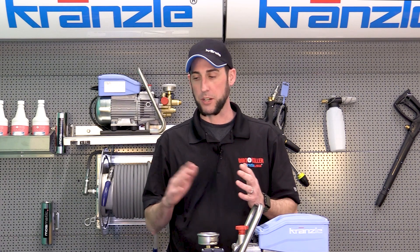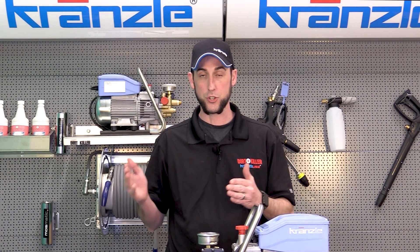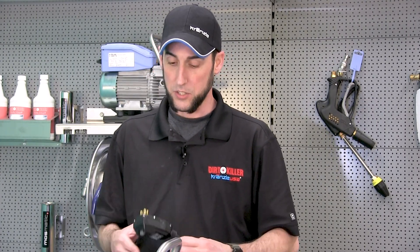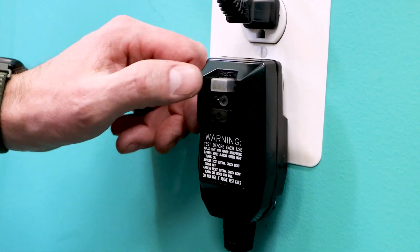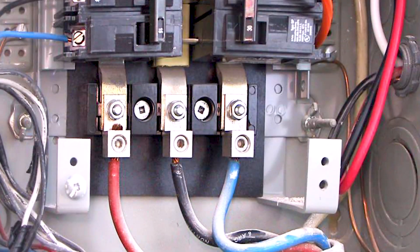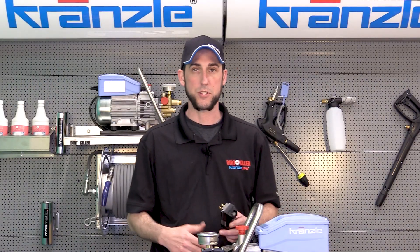When a customer uses the term 'tripping,' we need to dig deeper into what they actually mean, because tripping could apply to a couple of different devices in our system. Which device is tripping will lead us in the direction of diagnosing how to make it stop. We'll look at the GFI, the on/off switch, and the breaker in your home or business panel, and discuss what could lead to those scenarios and how to prevent them.